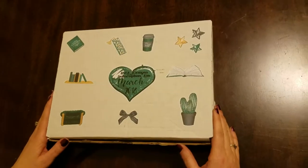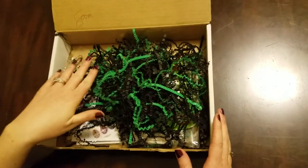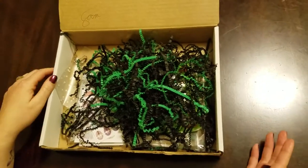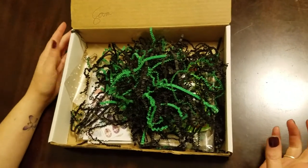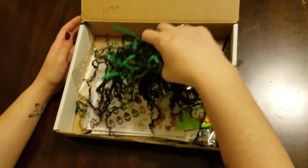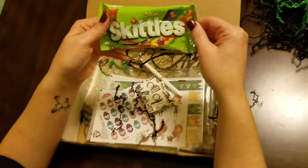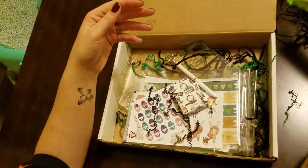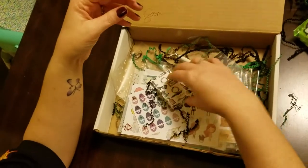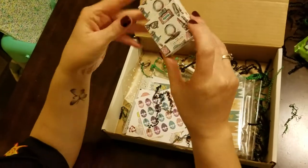When you open the box there would have been some cupcakes, but my daughter consumed them before I could get ahold of them, so unfortunately I don't have cupcakes. You have your crinkle cut paper, some more snacks — we got some sour Skittles. Skittles are my favorites, I'm really going to enjoy those. We got some cute little washi this month; the washi has got a little high heels and a little globe on it.